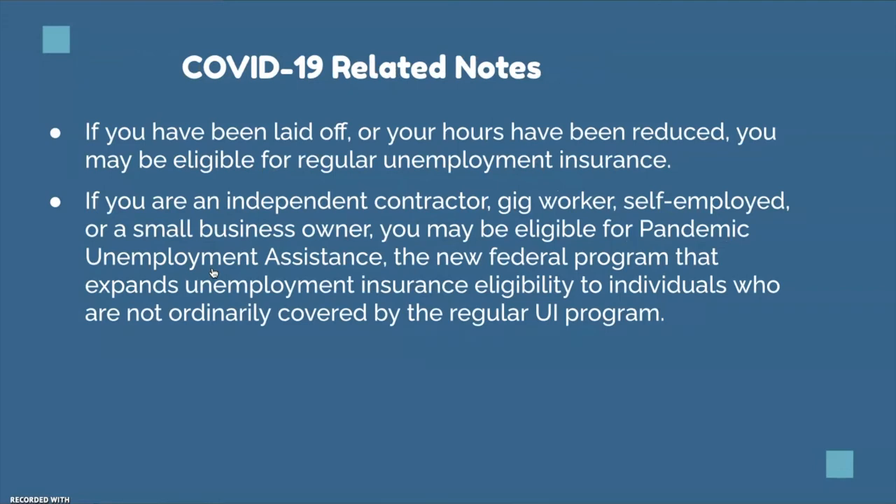Here are some COVID-19 related notes. If you have been laid off or your hours have been reduced, you may be eligible for regular unemployment insurance. If you are an independent contractor, gig worker, self-employed, or a small business owner, you may be eligible for Pandemic Unemployment Assistance, also known as PUA — the new federal program that expands unemployment insurance eligibility to individuals not normally covered by the regular UI program.